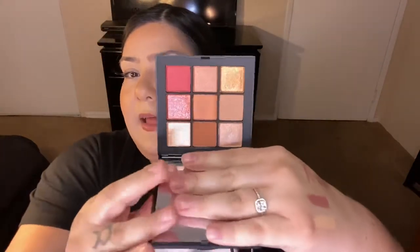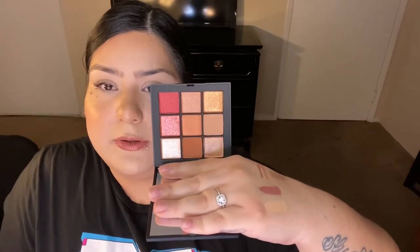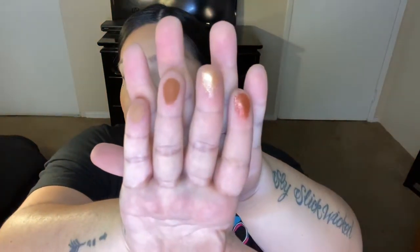Swatching four of the NARS palette shades, both the mattes and the glitters are very pigmented and beautiful. The palette isn't super cohesive but the colors are really pretty individually. I cannot wait to try this palette out.